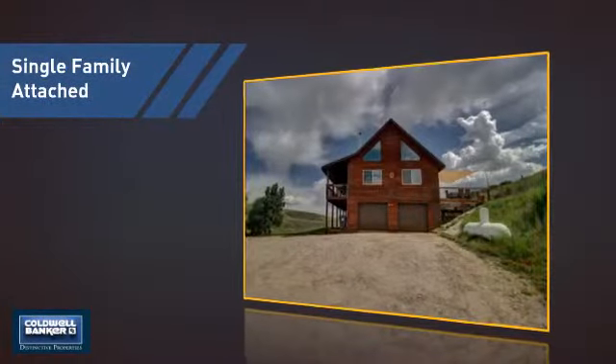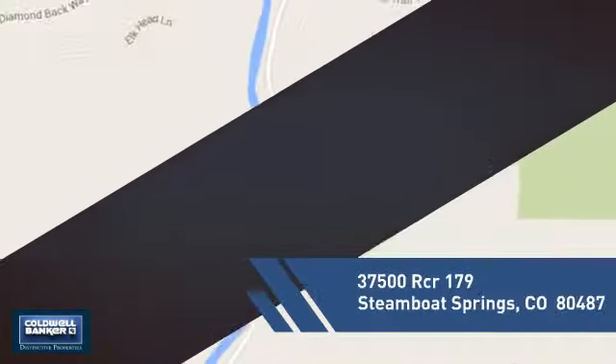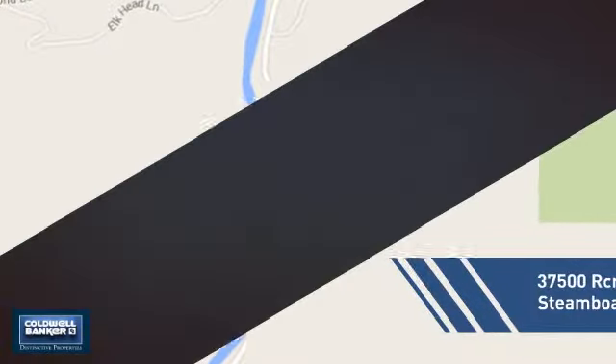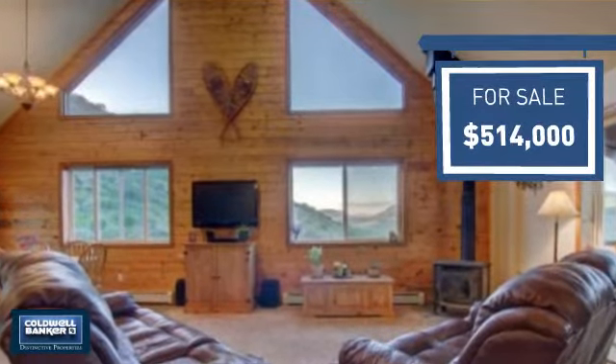This attached home is a great choice for families looking to balance affordability with the privacy of their own home, and it's located in this area. Currently listed at just under $525,000, it offers an excellent value for the area.